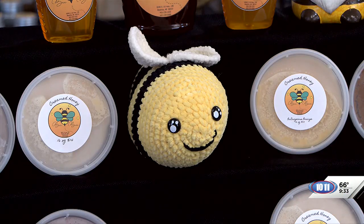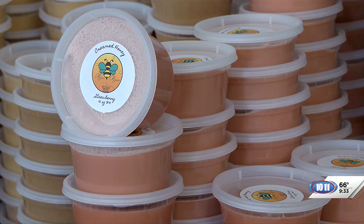And they say it doesn't even taste like honey — it tastes more like frosting. That's a better way to put it. And that was really good. Thanks. Should we move on?